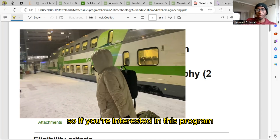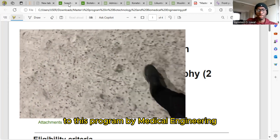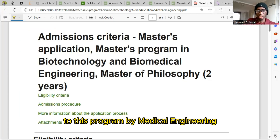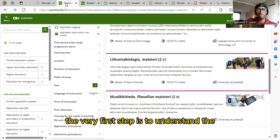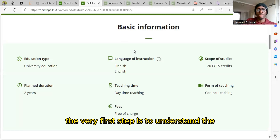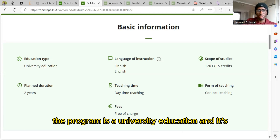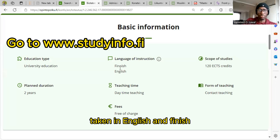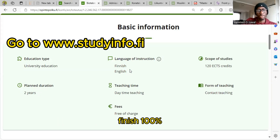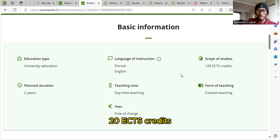If you are interested in this program, watch this video because I'm going to put you through on how to apply to Biomedical Engineering and Biotechnological Engineering. The program is a university education taken in English and Finnish — this doesn't mean you have to understand Finnish 100%. It's a two-year program.